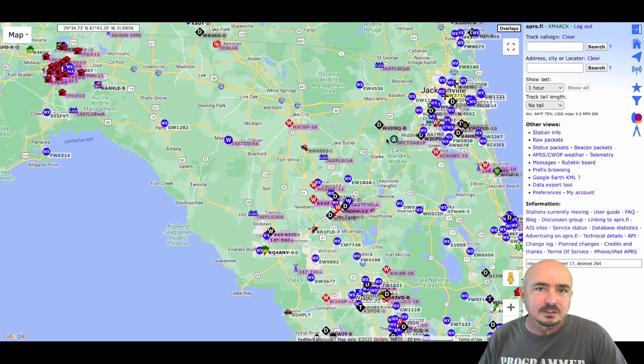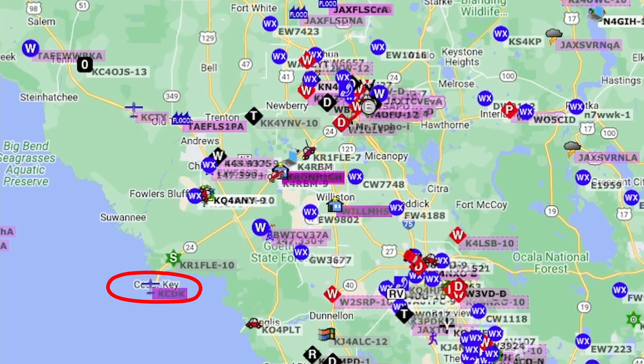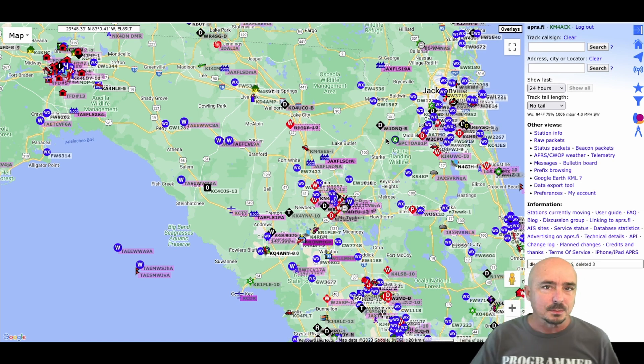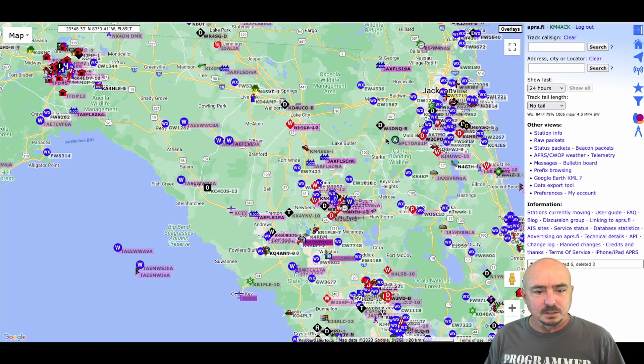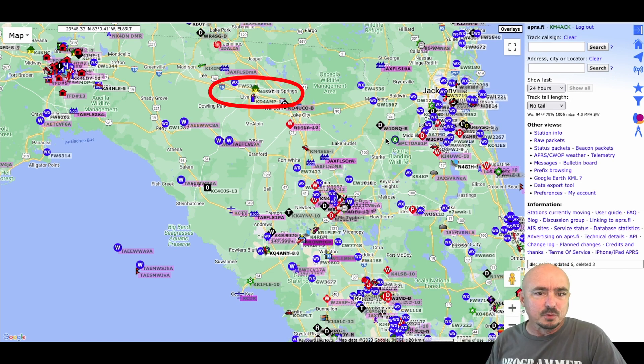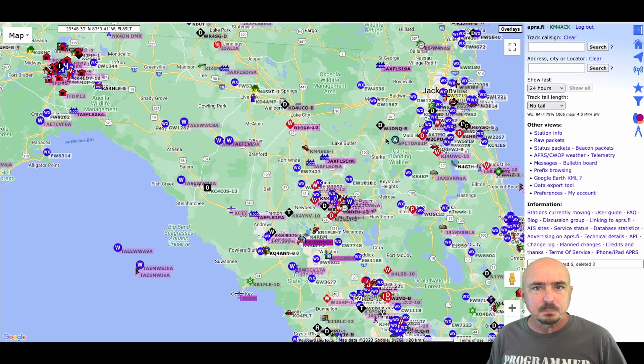What we want to focus on is objects that we expect to always be on the map under normal circumstances. Let's look down around Cedar Key — you'll see an airplane object on the map, and there's one just to the north. Those are objects that mark particular airports, and under normal circumstances that's something I'd always expect to see. Also in Cedar Key you'll see KR1-FLE-10, which is more than likely an APRS digipeater. Up around Live Oak you'll see N4SVC — that's a house icon, either a digipeater or an iGate.